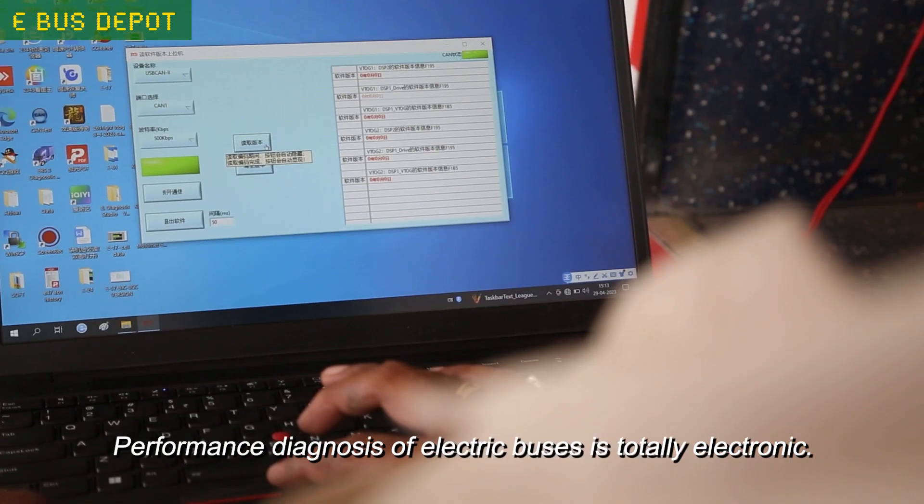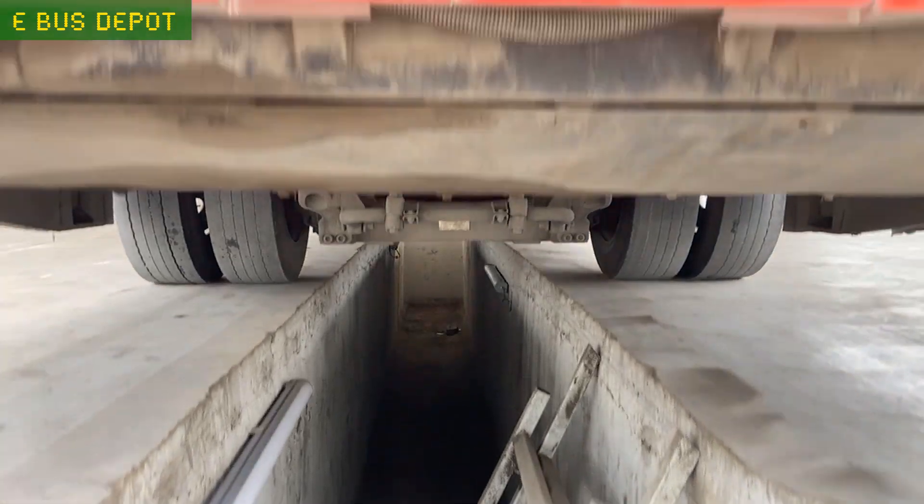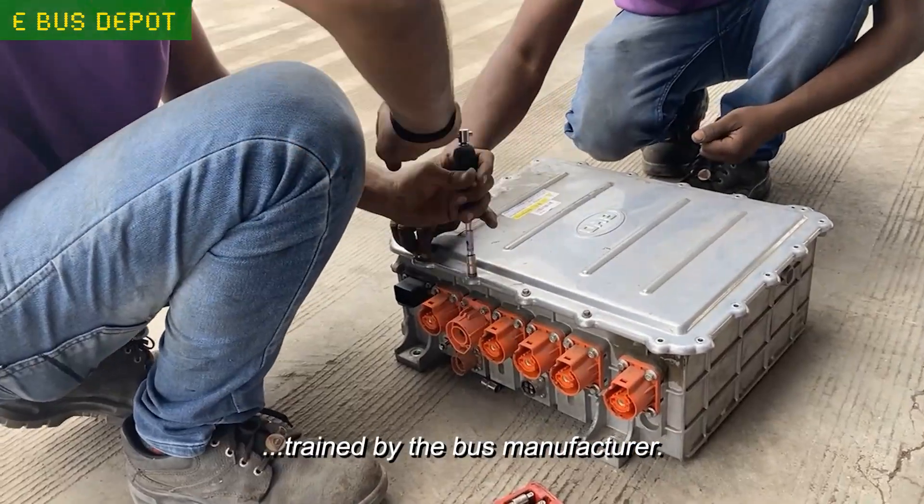Performance diagnosis of electric buses is totally electronic. All maintenance is carried out by engineers trained by the bus manufacturer.